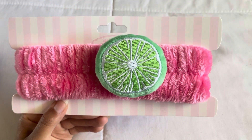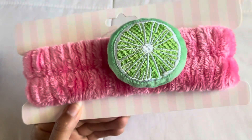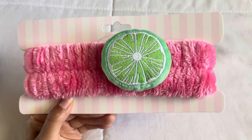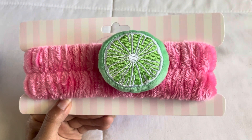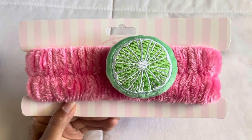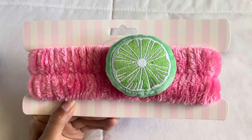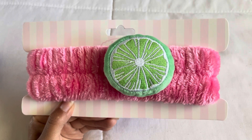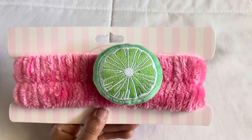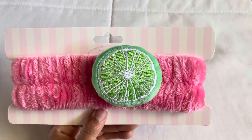This next thing I was really hoping to find is a spa headband with a little lime — it's a fluffy pink band. If you guys have bangs I really recommend these for when you're washing your face or doing your makeup to keep hair out of your face. I absolutely love lime so I felt like I had to have this. They also had different colors and different fruits — I want to say one was a pineapple — but this lime one I just thought was super adorable.